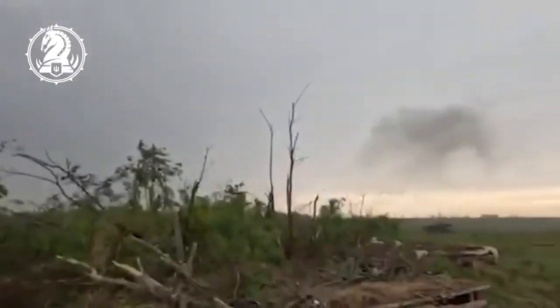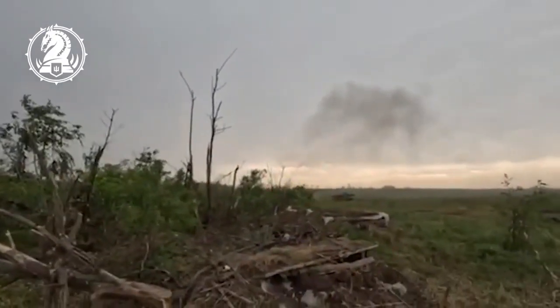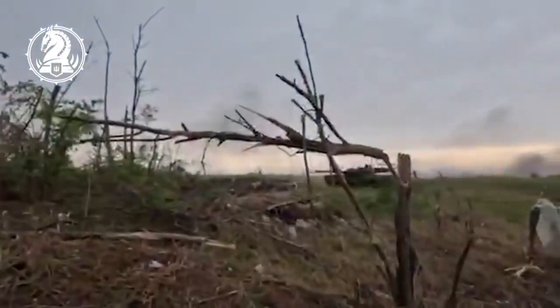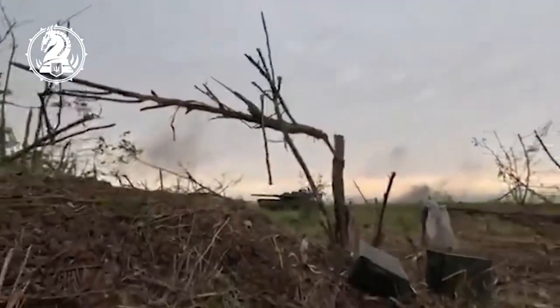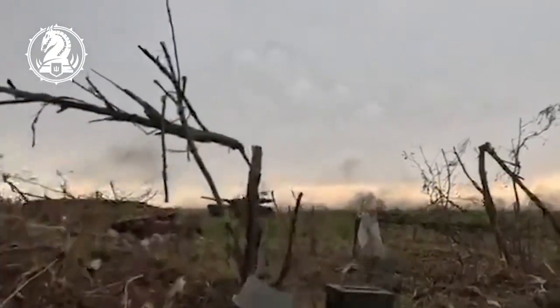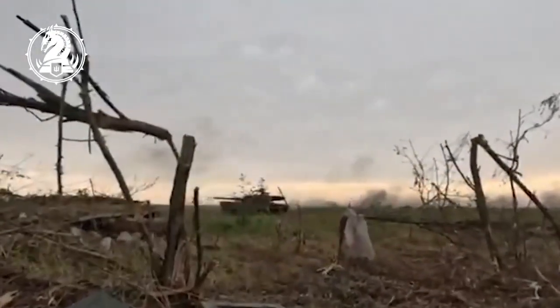Ukrainian troops trying to push forward on the southern front, leading the charge with a German-made Leopard 2 main battle tank — showing that the Ukrainians say they've gotten much better at using Western armor.